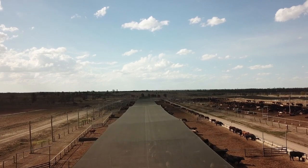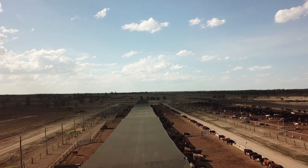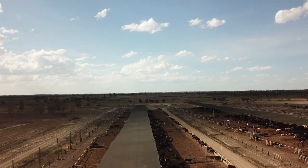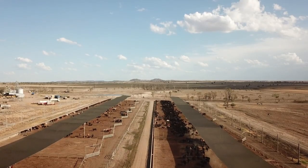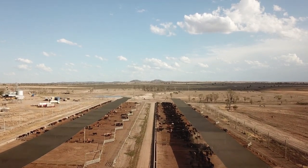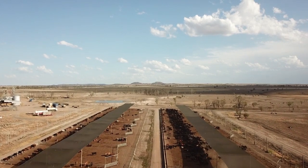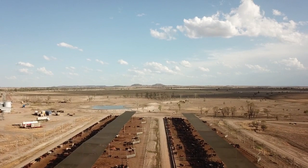If we extrapolate that out further over the lifespan of a shade structure — looking at a 15-year lifespan — at current prices we're looking at somewhere between $60 to $100 per head for installation costs and the cost of the shade. Extrapolating that out, it works out to about 1 to 2 cents per head per day for the cost of the shade, so over the longer term it's a relatively low cost.